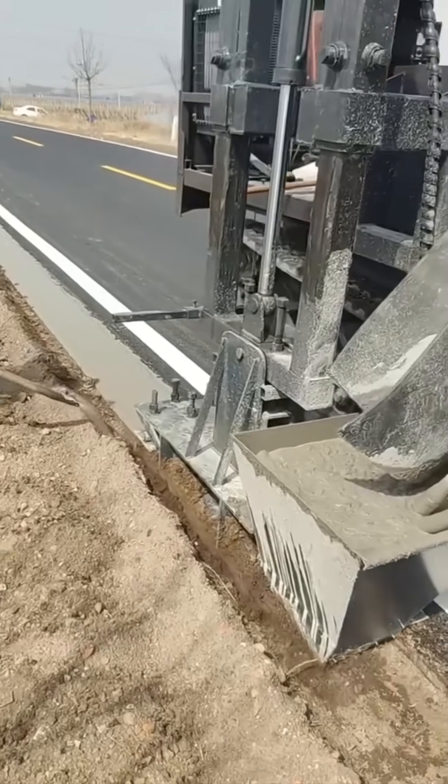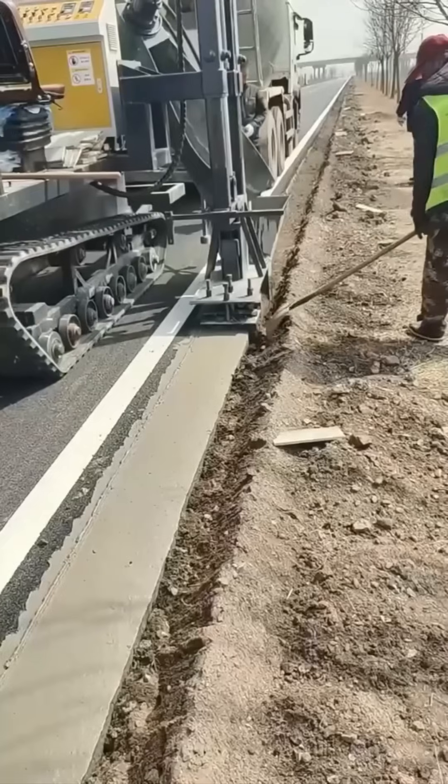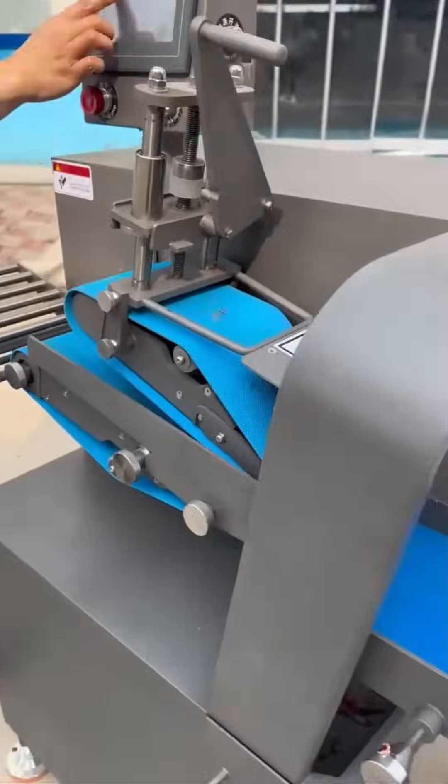Paving asphalt for roads — steam rises as hot tar meets cold air, like earth itself exhaling. Every layer must compact perfectly, or potholes will come knocking.